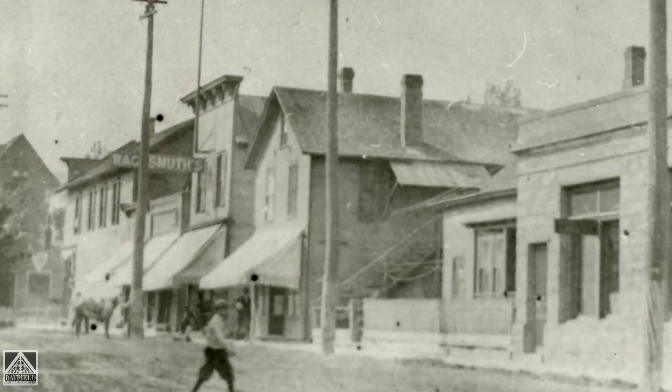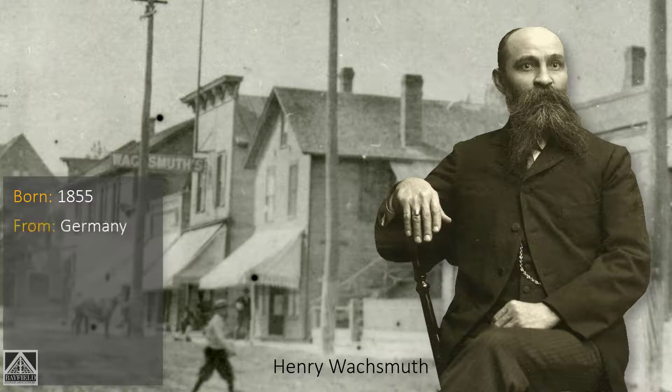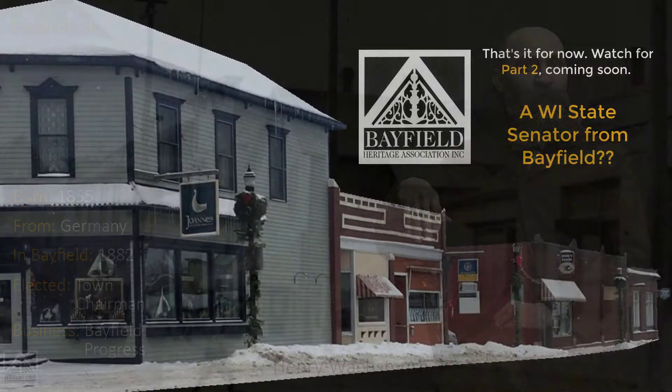When you zoom in on the sign you see it's for Walksmith's shoe shop. Henry Walksmith was born in 1855 in Germany and arrived in Bayfield in 1882. He was a shoemaker, and a pretty prominent person in Bayfield — he worked as town chairman, equivalent of the mayor, for a number of years. He started the Bayfield Progress to compete with the Bayfield County Press, then owned by Curry Bell. One of his civic contributions was one thousand dollars for the construction of the dock at the foot of Rittenhouse. Henry had the nickname 'Whiskers,' but try as I might, I cannot figure out how he got that name — we'll leave that as a mystery.